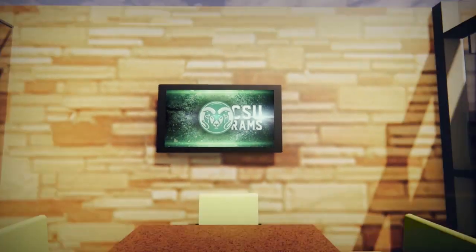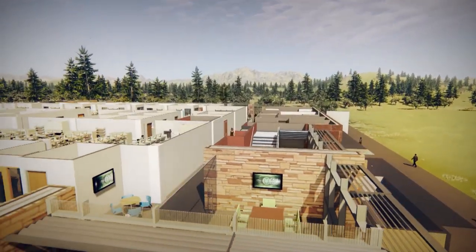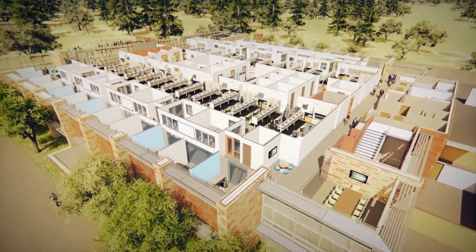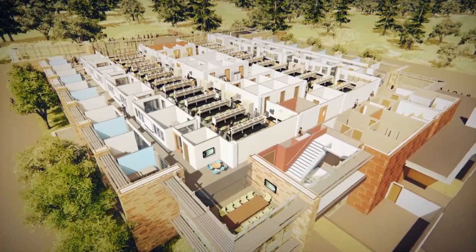The new building will support and foster interactive and interdisciplinary research teams, as well as graduate and undergraduate discovery learning. Our hope is the building will become a campus destination — a space for students to study, meet with their professors, or just hang out.